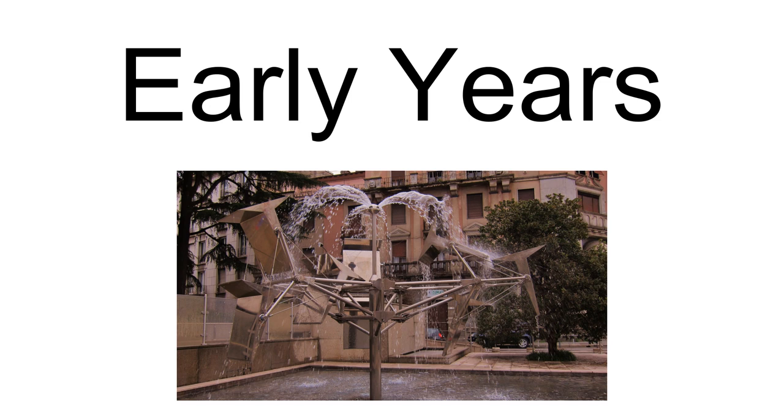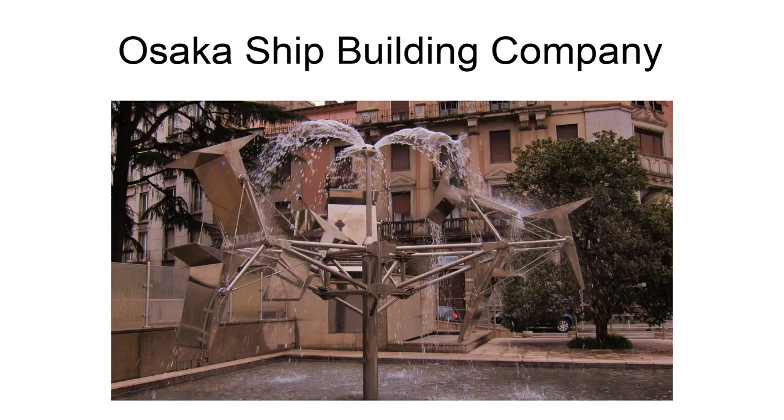Still in Italy, a chance meeting with Kajiki Minami, the president of Osaka Shipbuilding Company, led to Shingu's return to Japan, where Minami allowed him a studio in his shipyard and access to the talents of company engineers. With this support, Shingu produced Path of Wind, a 20-meter-tall sculpture that was his first large-scale commissioned piece.